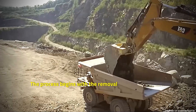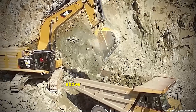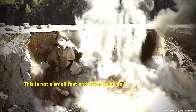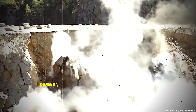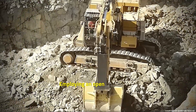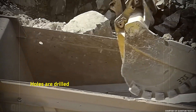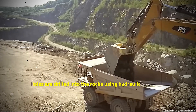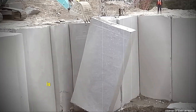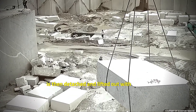The process begins with the removal of the layer of earth above the granite deposits. This is not a small feat and often involves the use of dynamite. However, dynamite isn't the only tool in the arsenal. Employing an open cast method, holes are drilled into the rocks using hydraulic hammers. Each individual block, which can weigh up to 10 tons, is then detached and lifted out with cranes.